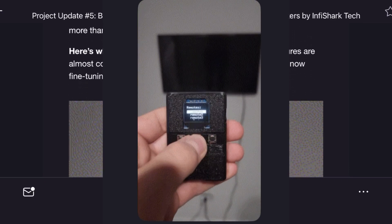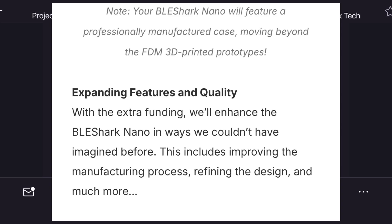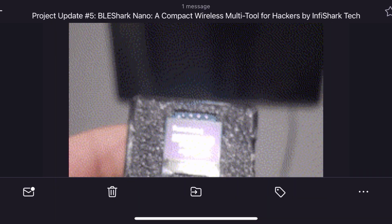They also mentioned something that I think everyone's going to love. The BLE Shark Nano is moving beyond 3D printed prototypes. It's now getting a professionally manufactured case, which means it will look better and feel more durable when you get it in your hands.